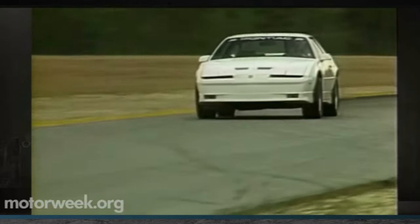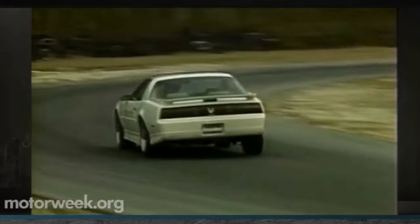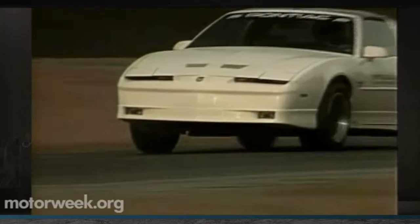Officially, the Turbo Trans Am was rated at only 250 horsepower, but that figure was strongly underrated, likely to avoid upsetting the Corvette team. In the real world, output was at least 300 horsepower, and the V6 gave the Turbo Trans Am some serious performance.